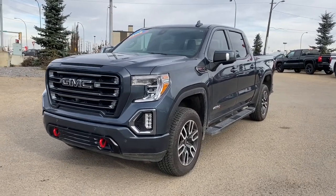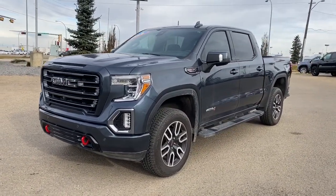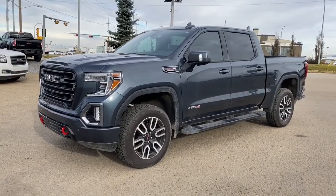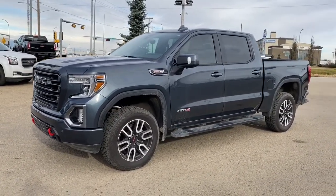It's a great day at Western GMC Buick, located on the corner of 184th Street and Stony Plain Road. Today we are looking at the 2019 GMC Sierra 1500 AT4.